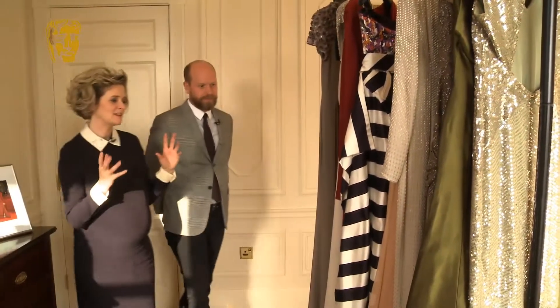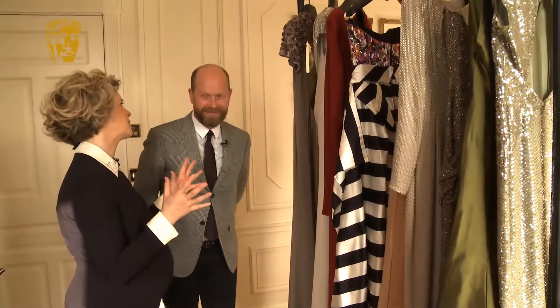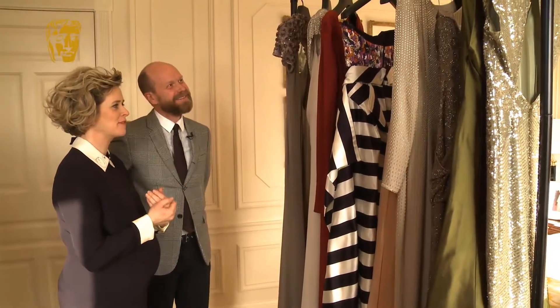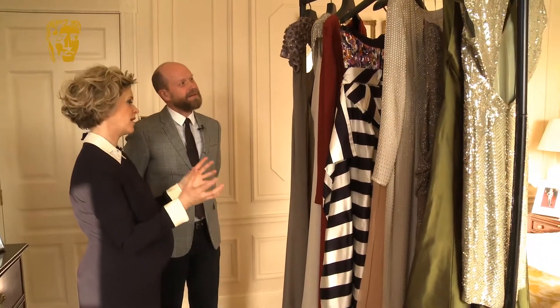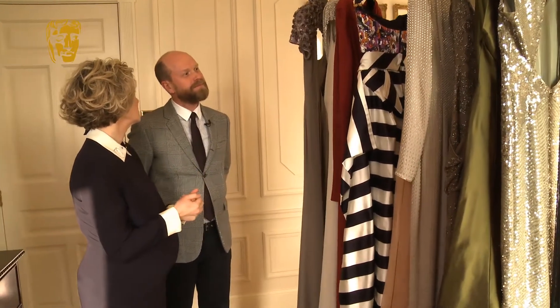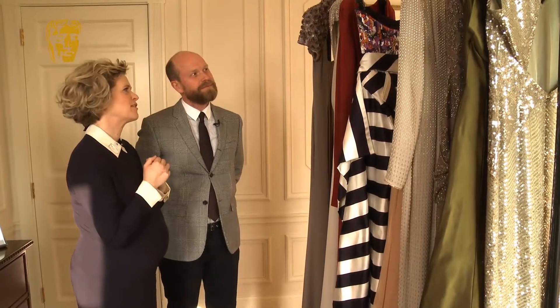Daniel, this is like a ladies' sweet shop. This is just heaven here with these gorgeous Escada gowns and a very small collection of what you have to offer — potential wearers for the red carpet.